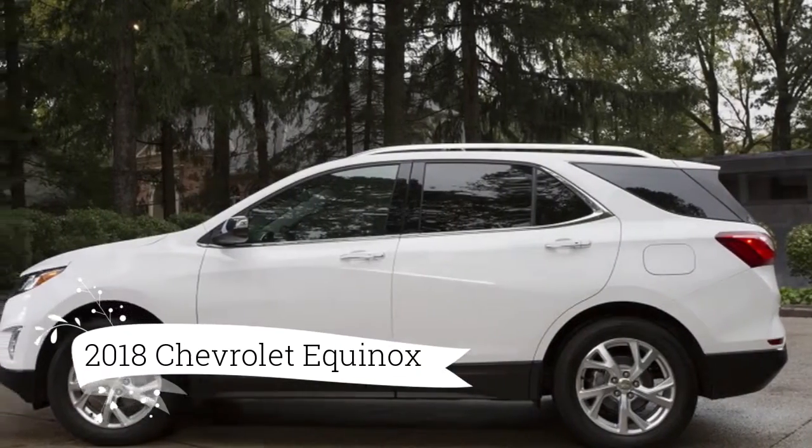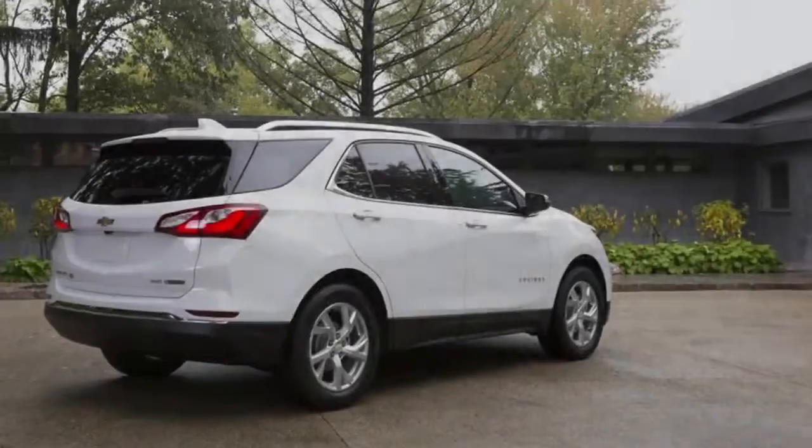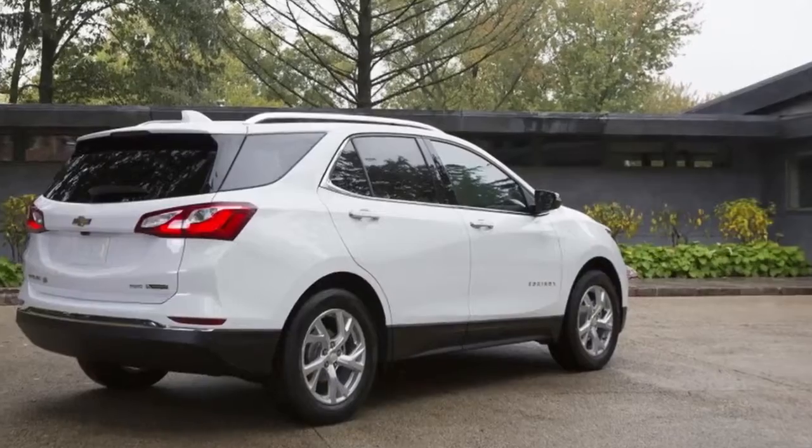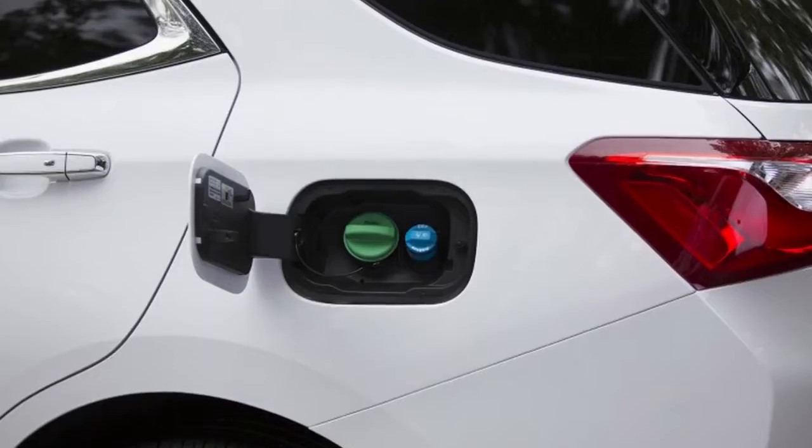It is, unmistakably, one of the most odd variations of a high-volume vehicle on sale in the U.S. at this moment: the 2018 Chevy Equinox fitted with the company's 1.6-litre EcoTech turbo diesel.